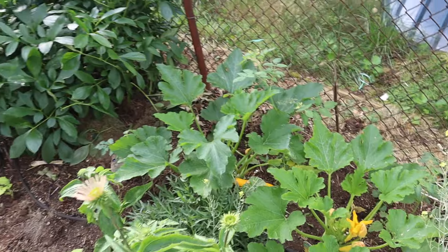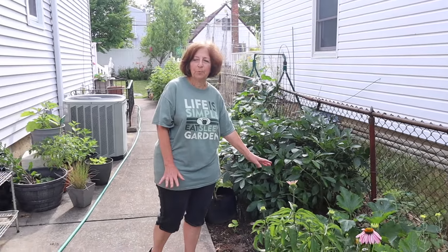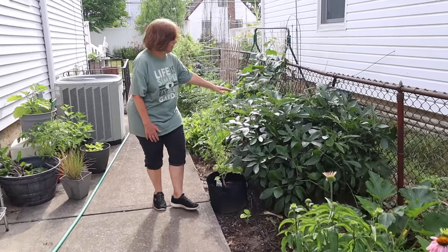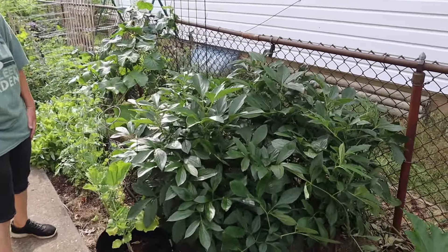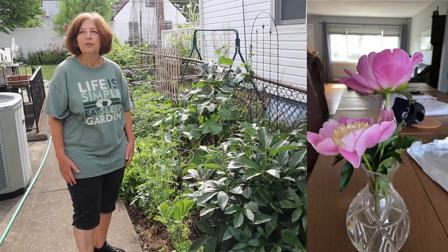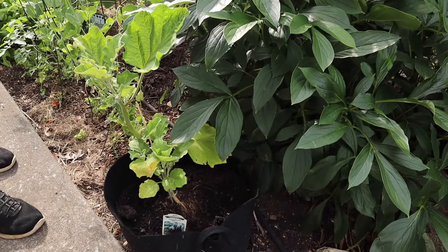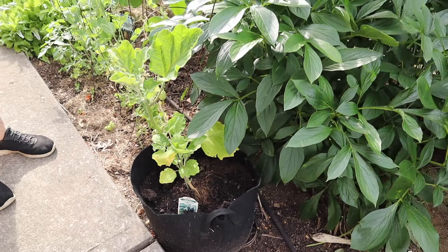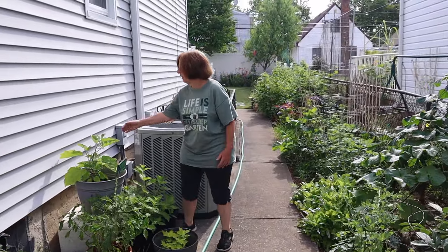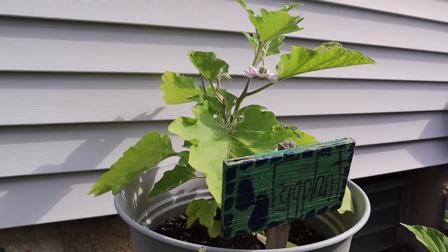Do you have any green zucchini too this year or mostly yellow? So far I just planted the yellow but I'm going to start some green as well. And here's another peony plant that I enjoyed a few weeks ago. What color are the blooms on this one? These are pink with a fluffy center. The ones in front are white. I bought a couple of beautiful big eggplants at Costco a couple of weeks ago and I have another one over here. We have a bud already. Oh, I love your sign — that's so cute. Did you make this?